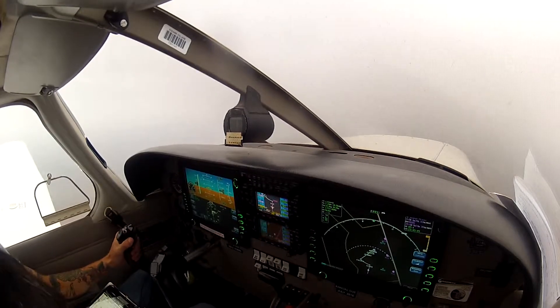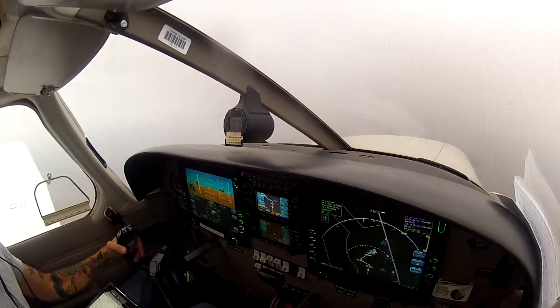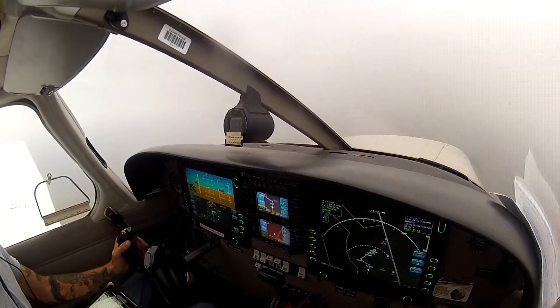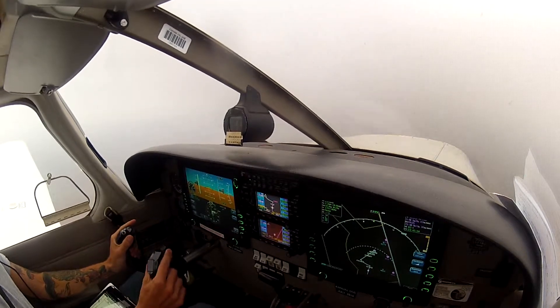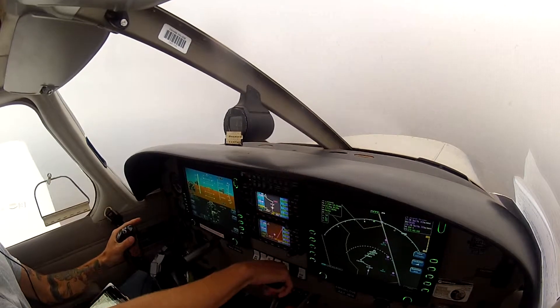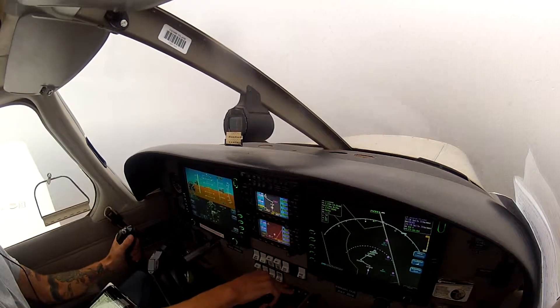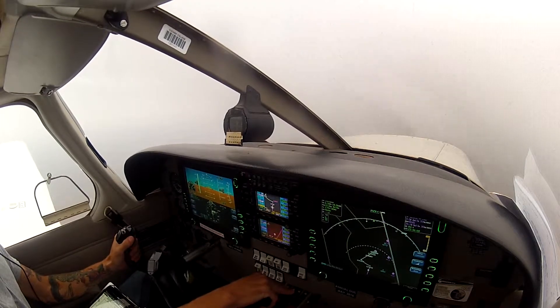Again, the missed approach: climbing right turn to 8,000, Douglas Vortak holding pattern, continue climbing, hold to 8,000. Reference terrain out there. Three miles — let's start slowing down. Maintain altitude, don't let the altitude come down. About 2,300 should do it, and then once we start to go down we'll bring it back to about 2,000.